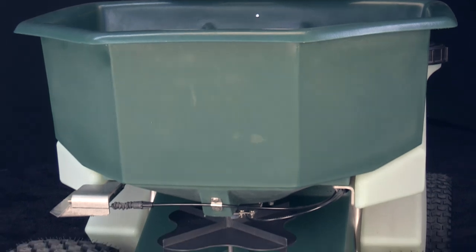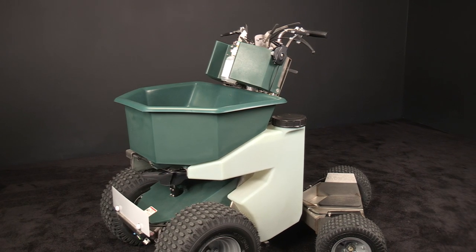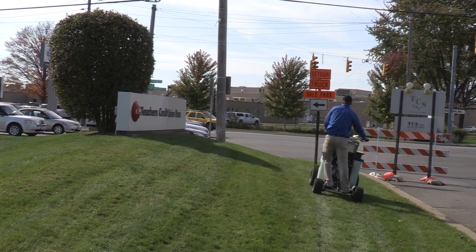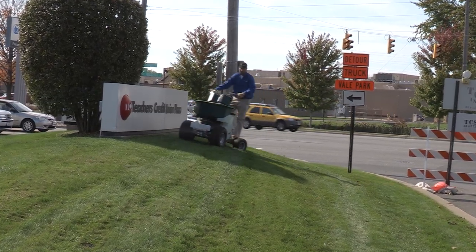The sleek, custom-molded polyethylene hopper, tanks, and body panels blend beautifully with the stainless steel frame to create a head-turning machine that projects an image of quality and professionalism, guaranteed to help you sell your services. But they also play a critical role in protecting the working components.